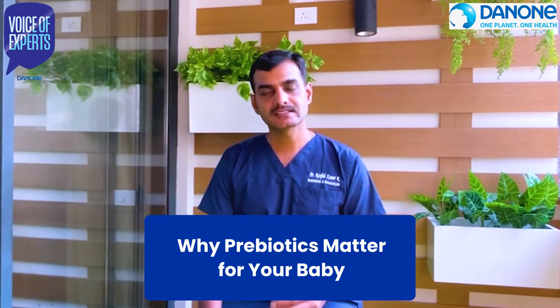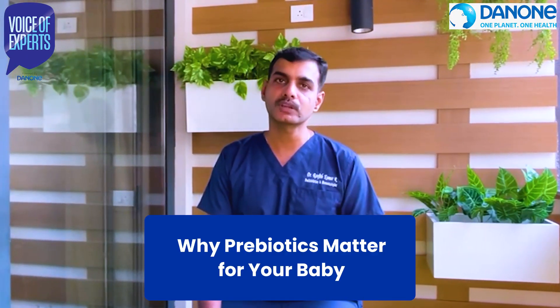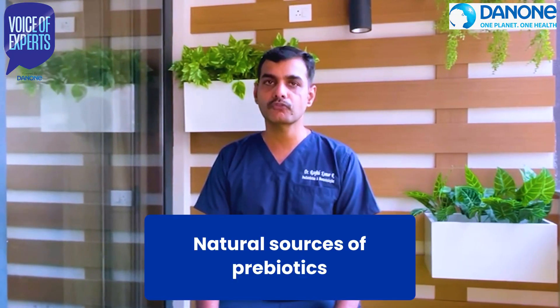Why do prebiotics matter to you? First, they support healthy digestion and promote good nutrient absorption. They reduce the risk of allergies, prevent constipation, and thereby help develop a strong immune function.